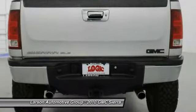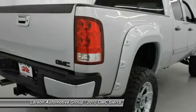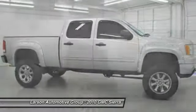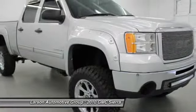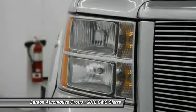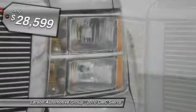The Sierra 1500 now comes standard with a Vortec 6.2-liter and 5.3-liter V8 engine and an electronically controlled 6-speed automatic transmission that combines high max hauling capability with precise control, and is priced below $30,000.